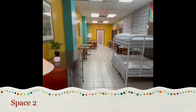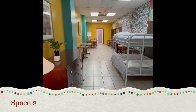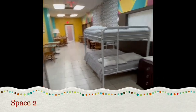And here we are at Space 2. Over here we have the bunk beds, the WiFi provider, the dining area, and the door that leads to the kitchen.